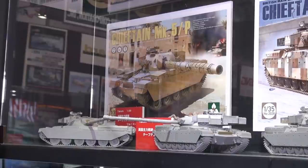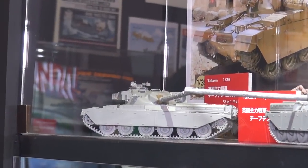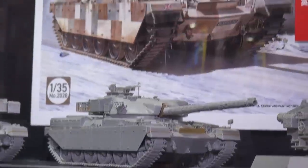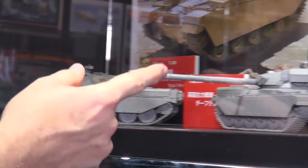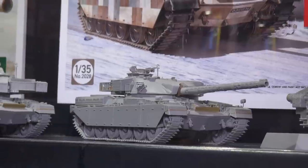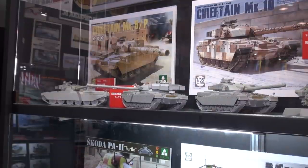One of our very important partners is Takom from China, who make a wide variety of great armored kits. They've released a trio of 1/35 scale Chieftains all at the same time — the Mark 5, Mark 5/P, Mark 11, and Mark 10 — complete with amazing photo-etched parts. Modelers have been screaming for new Chieftains for years; the only option was the ancient Tamiya kit. Chieftain fans just went wow and bought all three.